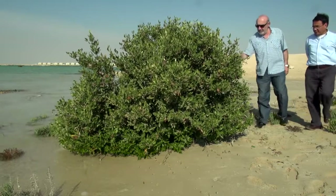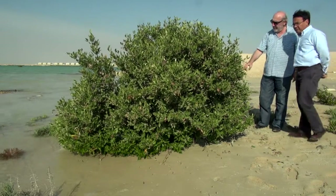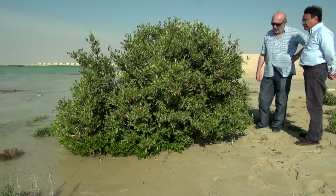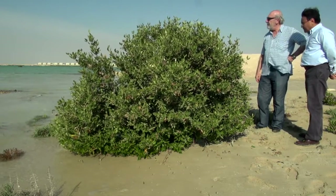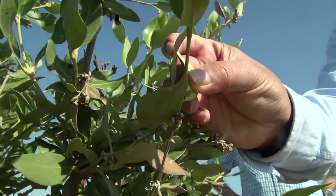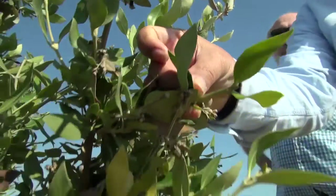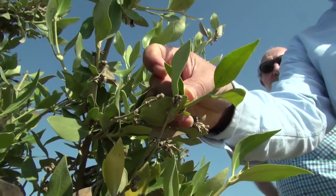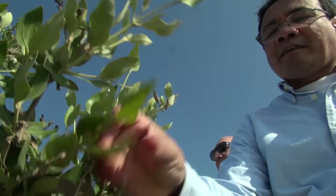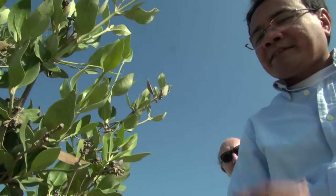This is the gray mangroves, isn't it? Yes. And of course, because of the accumulation of salt — this is why they call it the gray mangroves. You see this very watery surface, and when it gets dry it can be very crystal-like. It's definitely salty.